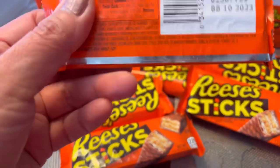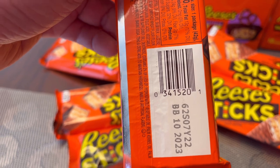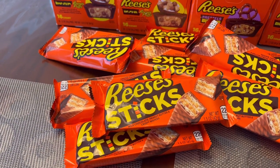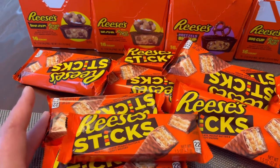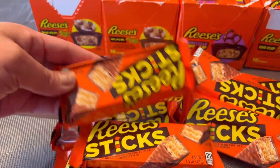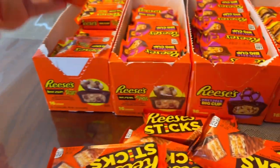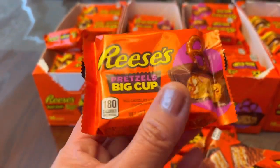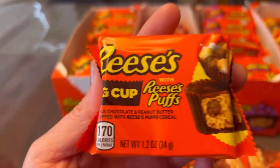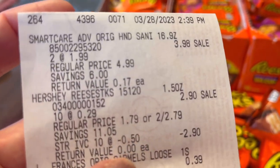Here is the barcode for the sticks — you can see the expiration date too, it's 10/20/23. They are on clearance for 29 cents and they work with the IBC coupon, one dollar off of two. You can grab as many as you want and that coupon, if you clip it on your account, will apply to each and every one of these Reese's Sticks or Reese's Big Cups. The Big Cups come in two varieties: one with cereal and one with pretzels. Here is the barcode for the pretzels version, and here is the barcode for the Reese's Pops cereal version.